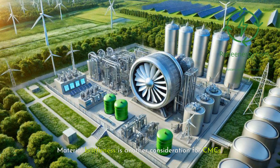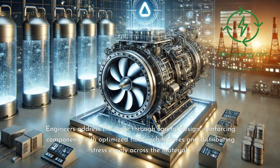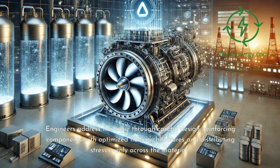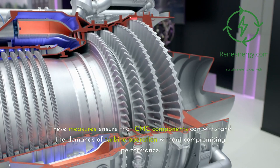Material brittleness is another consideration for CMCs. Although they are far tougher than traditional ceramics, CMCs are still more brittle than metals, which can pose challenges in certain applications. Engineers address this issue through careful design, reinforcing components with optimized fiber architectures and distributing stress evenly across the material. These measures ensure that CMC components can withstand the demands of turbine operation without compromising performance.